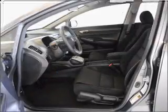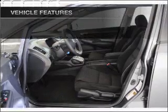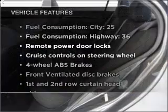The anti-lock braking system will help deliver you safely to your destination. Plus, enjoy these notable features that are included in this ride.